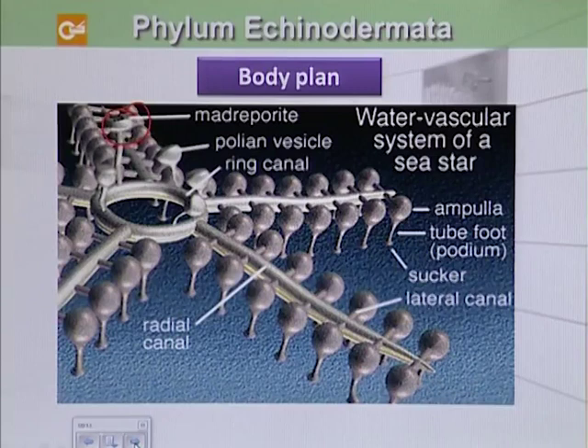There are systems of lateral canals, and it consists of ampulla, which is fluid-filled. And then we have tube feet, which is called podium.